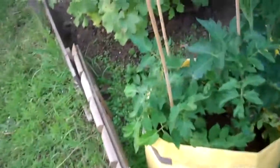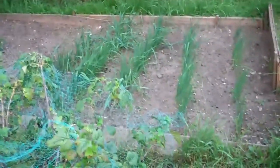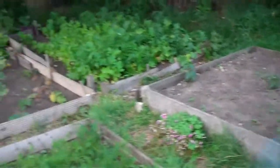Here we have tomatoes and these are in bloom now, so they'll soon have some fruit. And there's a blackcurrant and a redcurrant. Over here are the leeks and a few dwarf beans. Not many of those have come up but there's a few more still to come.